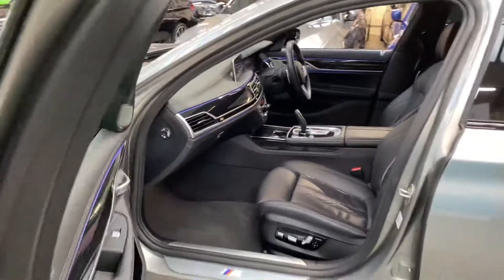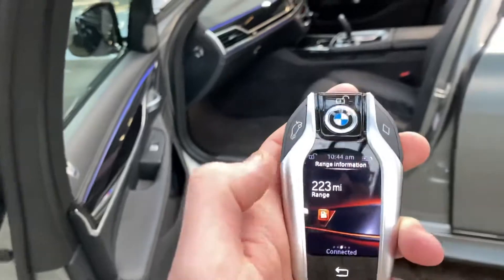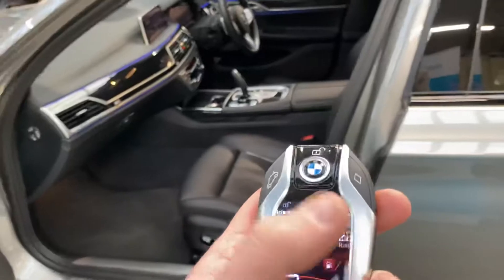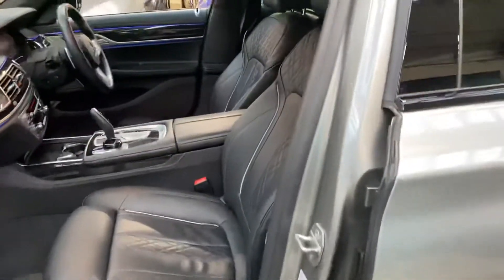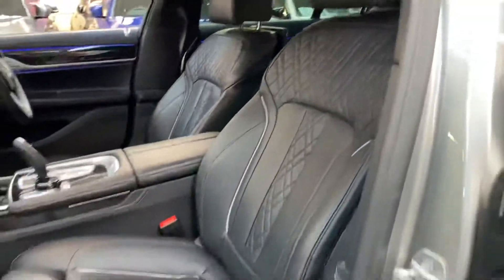This is the display key — as you can see, you can flick through different menus, set a departure time so it can turn the heated seats on, heating the massage seats for the rear passengers as well. There are quite a few other features including showing you where the vehicle is parked.